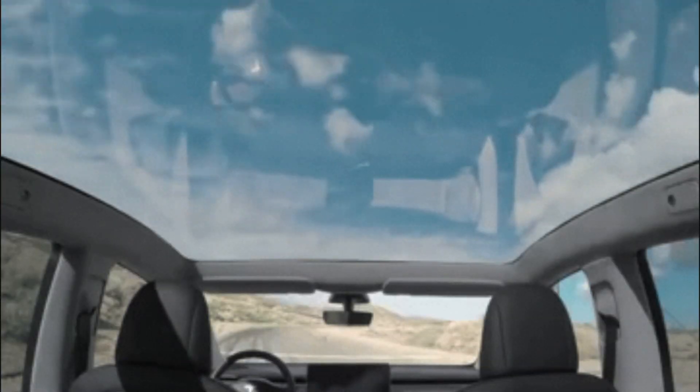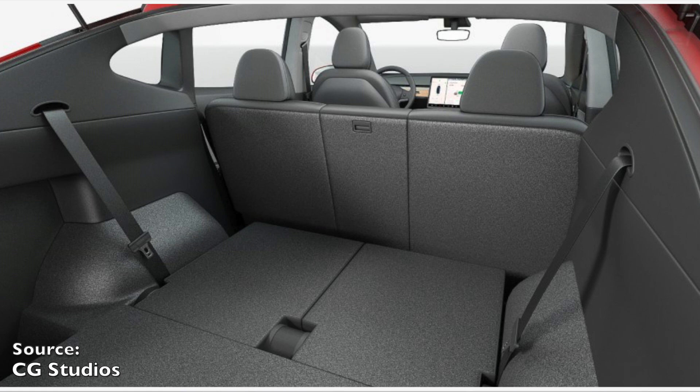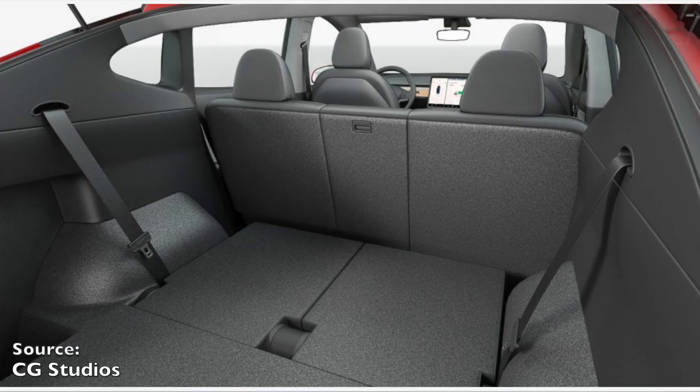Now let's dive into the interior differences. The Model Y does have some very distinct interior differences, such as the new gorgeous panoramic sunroof. The Model Y's automatic third-row seating option will now accommodate seven adults — there is some debate as to how comfortable that is going to be, but it does have two additional seats compared to the Model 3. The Model Y will also have 66 cubic feet of storage space when the optional rear seats are folded down, compared to only 15 cubic feet of storage in the Model 3. That additional storage space is a huge benefit and why many will opt for the Model Y versus the Model 3.